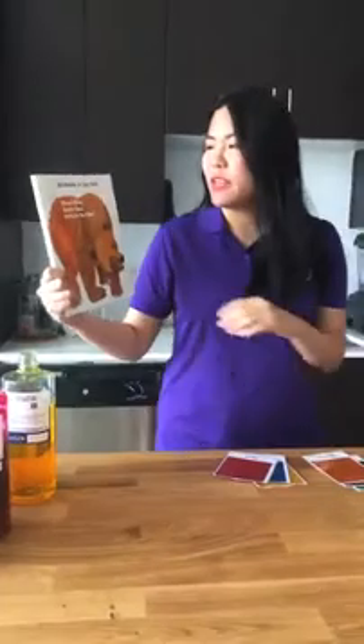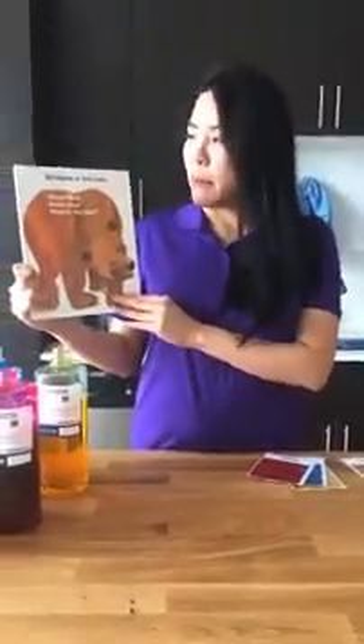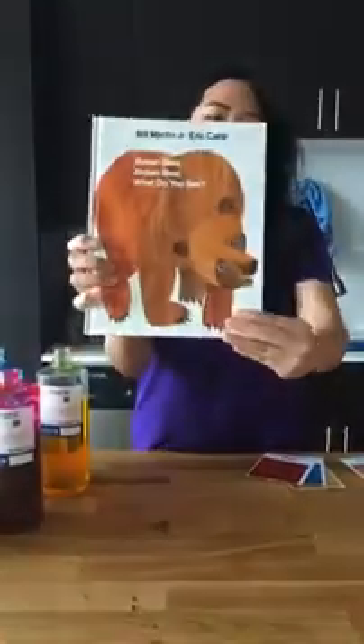So I'm going to be reading Brown Bear, Brown Bear, What Do You See? by Bill Martin Jr. and Eric Carle.